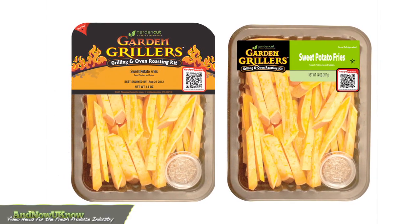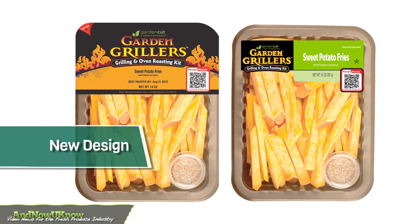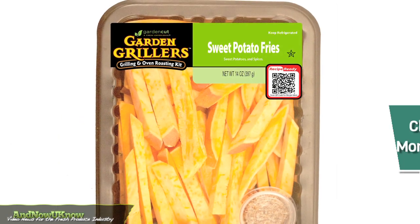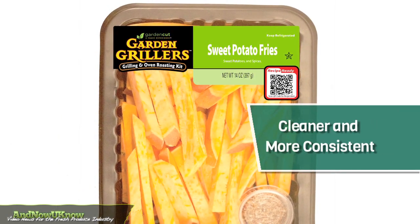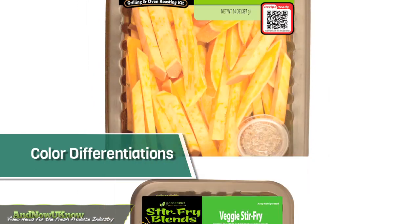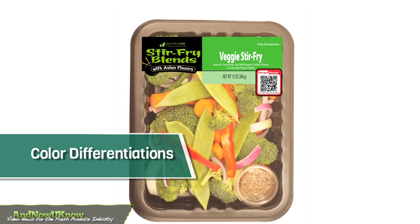The Indianapolis Fruit Company is launching a new design for its Garden Grillers Grilling and Oven Roasting Kits. The revamp presents a cleaner and more consistent look across the product line. In addition, an enhanced view of the product along with color differentiations will help consumers identify the products.